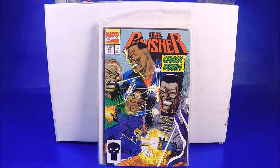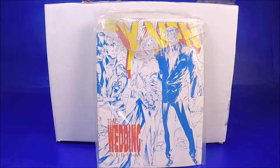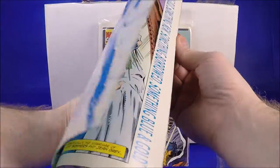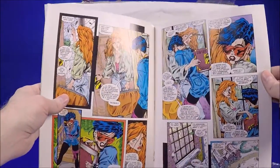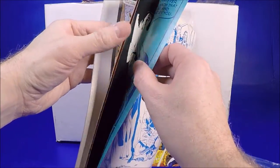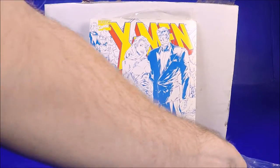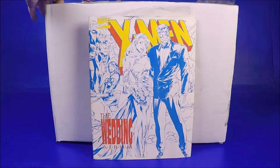We got a Punisher number 61 — that's cool. We got an X-Men Wedding Album — I'm not sure what that is, let's take a look. It's just like a large size comic book of some sort. Not sure, but it looks cool. That's a little bit better than the first few things.